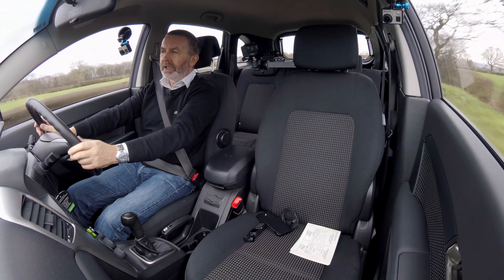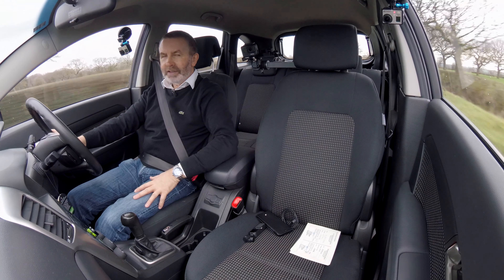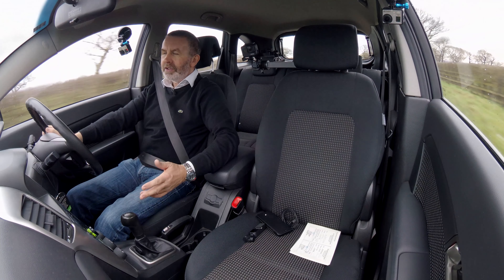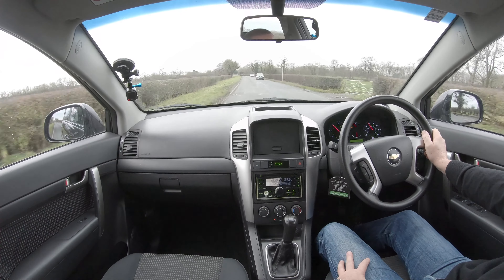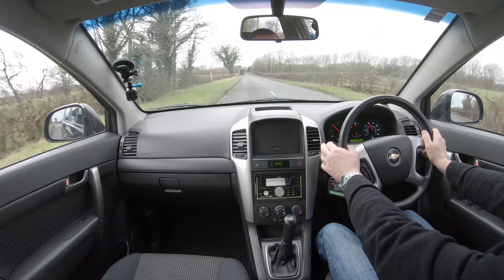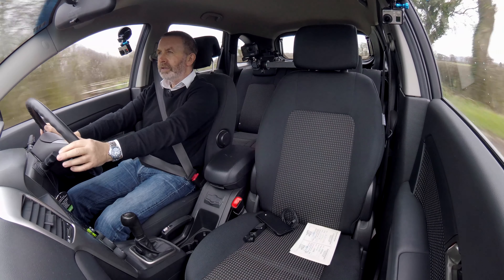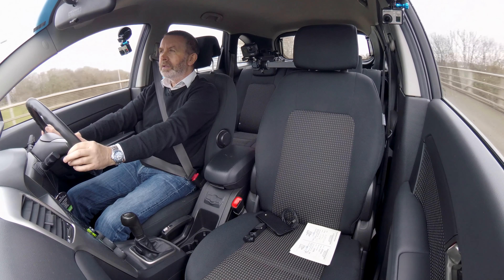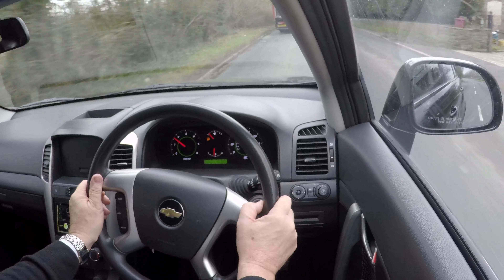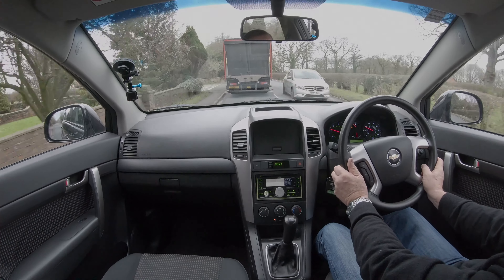Nice suspension really — going too fast again. Runs away with you, this car, it's very comfortable. Bumpy country road here, suspension is nice and soft, evening everything out. As I've no doubt said before, great value for money. I'll finish the test drive here — I'm stuck behind this van, there's not going to be a whole lot else that happens along this road, nowhere to overtake.